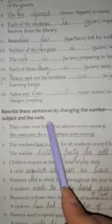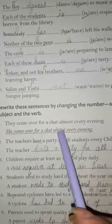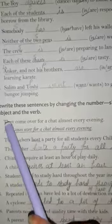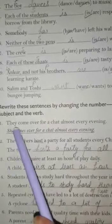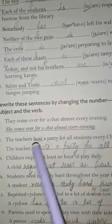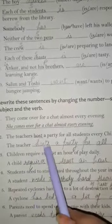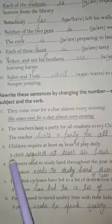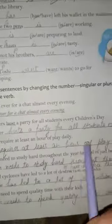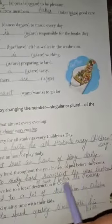Now we will revise Exercise C: rewrite sentences by changing the number of the subject and verb — singular to plural and plural to singular. 'They come over for a chat almost every evening' — they is plural, so we change it to 'She comes over for a chat almost every evening.' 'The teachers host a party for all students every Children's Day' — singular: 'The teacher hosts a party for all students every Children's Day.' 'Children require at least an hour of play daily' — singular: 'A child requires at least an hour of play daily.' 'Students need to study hard throughout the year instead of just before the exams' — singular: 'A student needs to study hard throughout the year instead of just before the exams.'